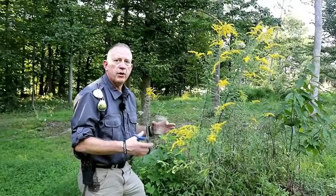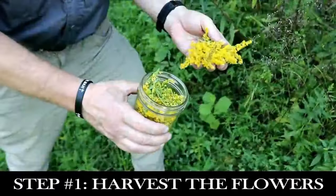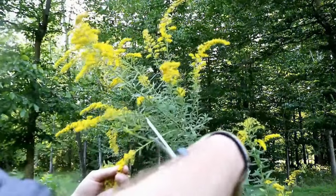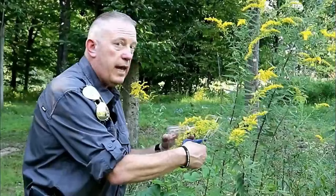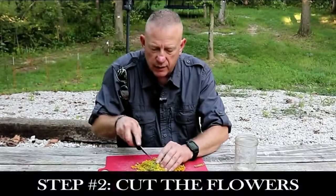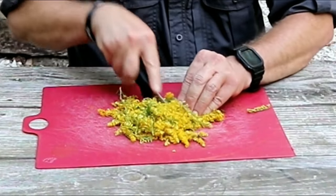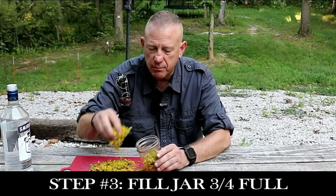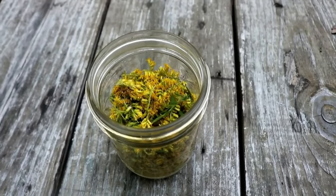To make the goldenrod tincture, I cut the flower tops off the plant and stuff them into a mason jar, packing them in well but not jam-packing them. It's okay for the flowers to remain on the stems — both flowers and stems can go in. I then cut the flowers up very well so their medicinal qualities transfer into the vodka. I transfer the cut-up goldenrod back into the mason jar, packing it about three-fourths of the way full without completely filling or jam-packing the jar.